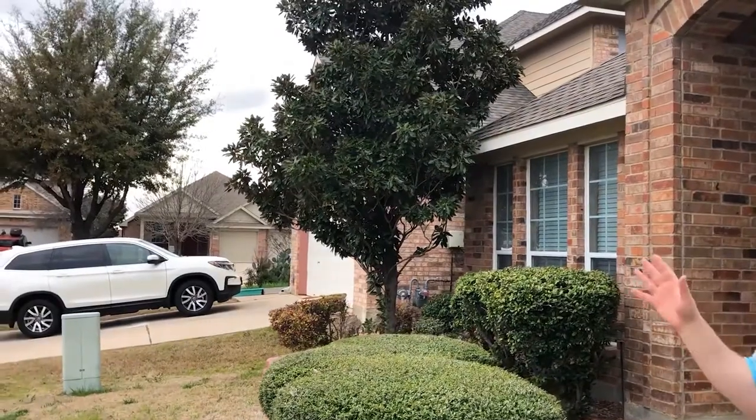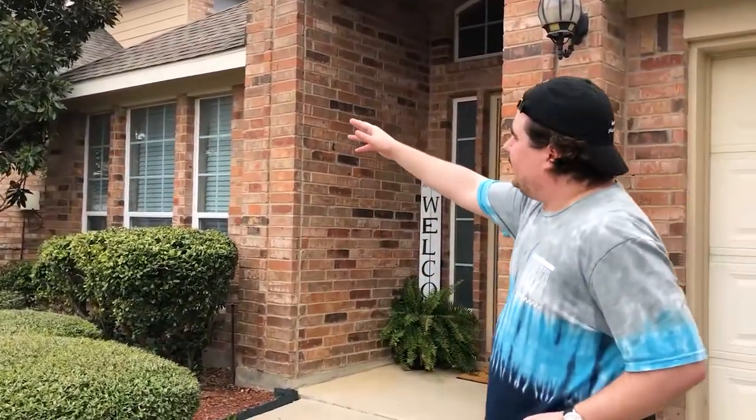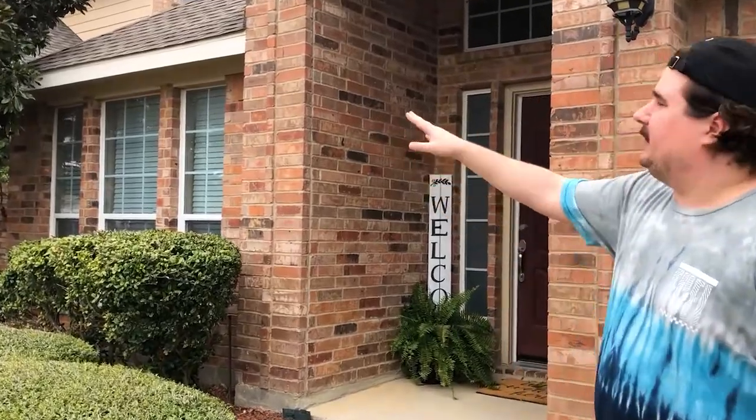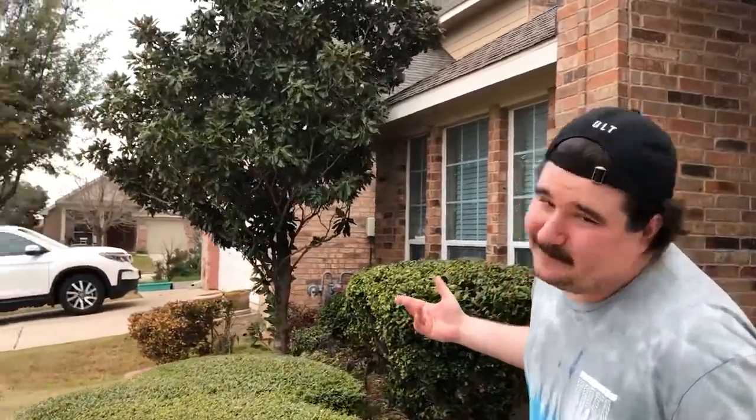Now, we're here in Texas. It's springtime, but things are just now waking up. This magnolia tree — give it a month or two, it will be popping. You'll see the flowers, it's beautiful. I didn't see a magnolia tree at the 100 Thieves compound, did you? I don't think so.